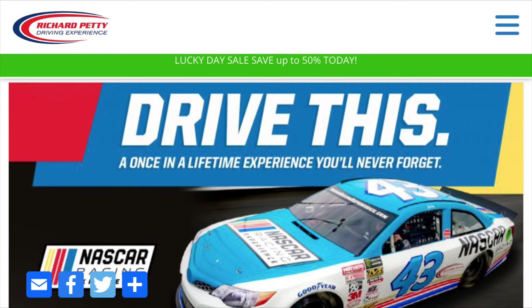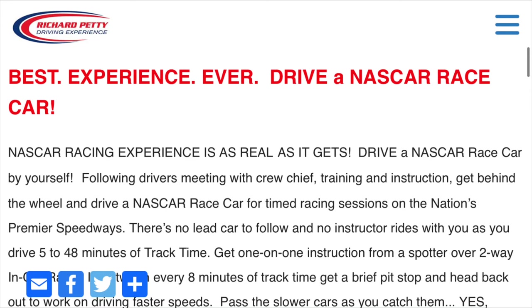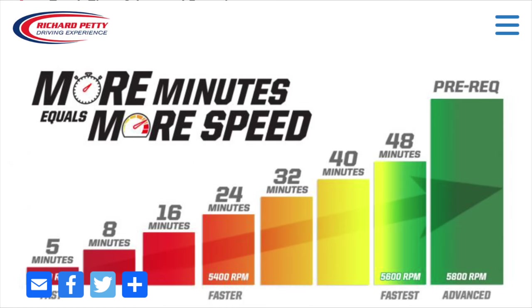You should also check the Richard Petty website and find out about the Richard Petty driving experience. You can ride along in a race car, and the reviews are that it's an exhilarating experience. So if you are an adrenaline junkie, you should definitely look up the Richard Petty driving experience at the Daytona International Speedway.